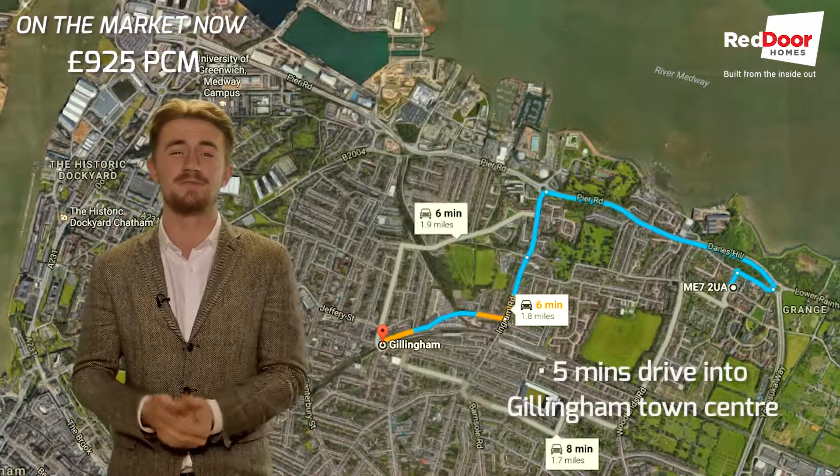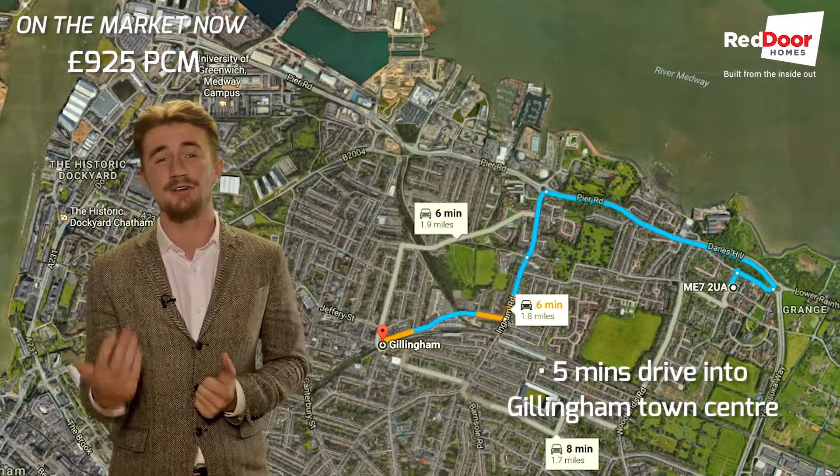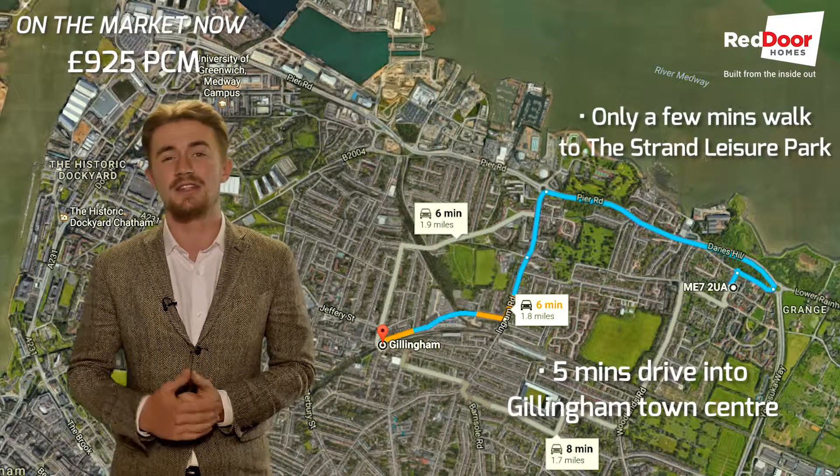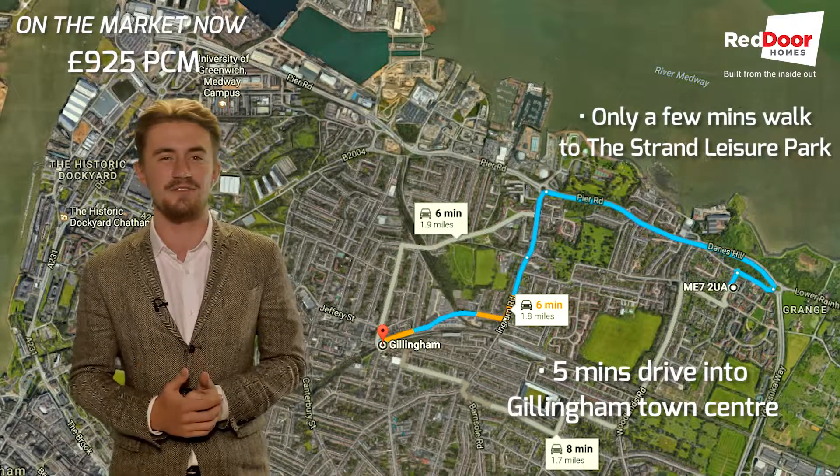The property is situated only 5 minutes' drive from Gillingham town centre. You're ideally located for the high street shops and the train station. Also close by is Strand Leisure Park, and the new ASDA superstore is just along the main road as well.